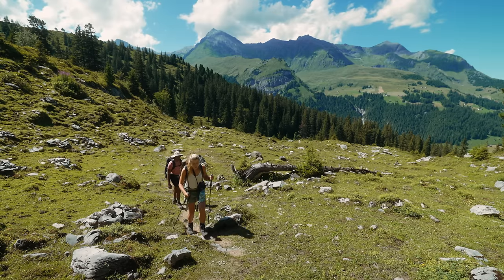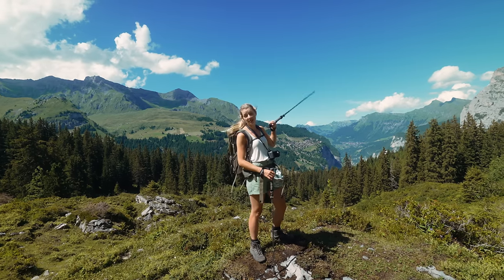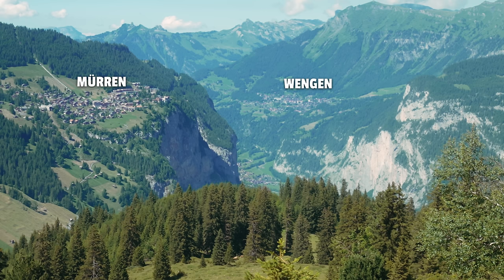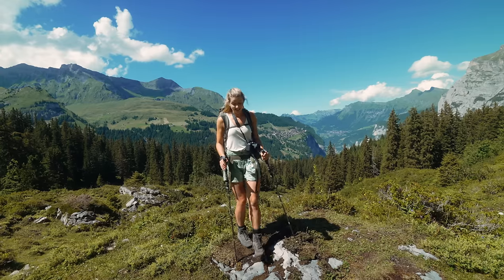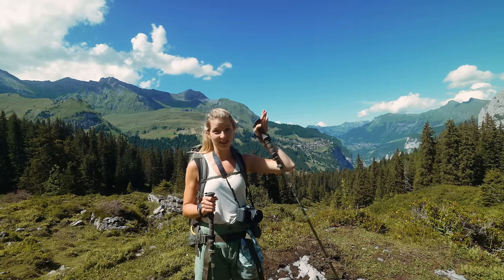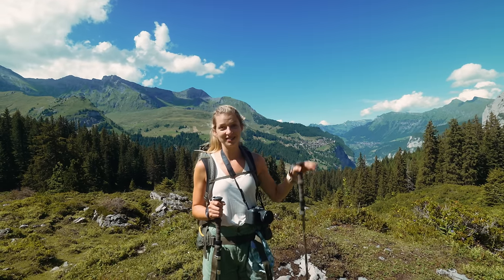We are now at a point where we can see almost all the cities in this valley. We see Wengen, Mooren, and I think a little part of Lauterbrunnen. It's really amazing, and we're just going higher and higher. We're going over the mountain there and I think then we'll see all those snowy mountains.